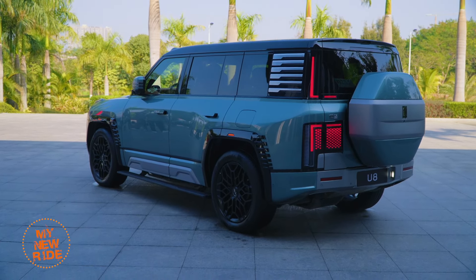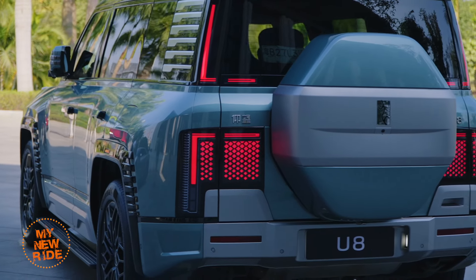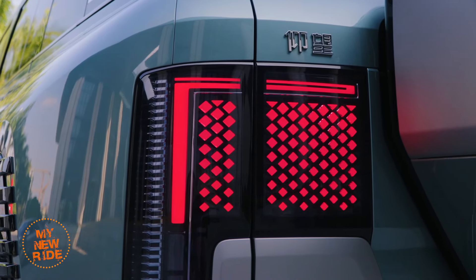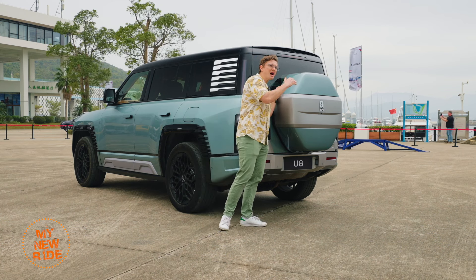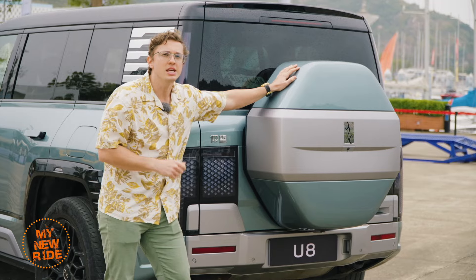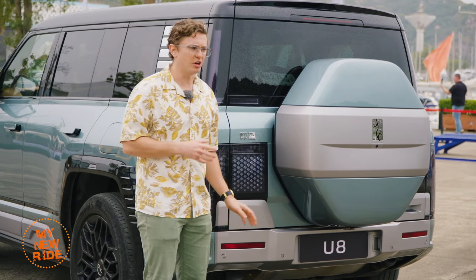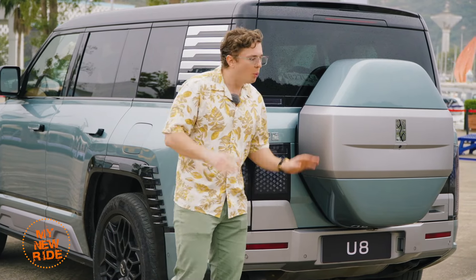The rear design of the U8 does an admirable job of echoing the same themes as the front — note the repetition of the stars in the LED taillights and the overall shape of that Chinese character. The giant 30-centimeter full-size spare wheel mount will be optional at some point, but for now you can't delete it from the U8. Yangwang also says they're eventually going to offer a tow hitch package, which seems like a pretty important thing for a vehicle that's supposed to go off-road.